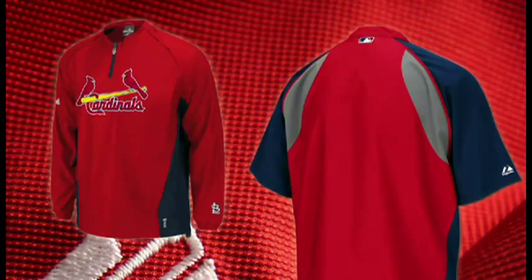Hi, I'm John Wilt, designer for Majestic Athletic. Today I'm excited to talk to you about our new authentic Gamer Jacket, worn by all 30 Major League teams on the field and during warm-ups.